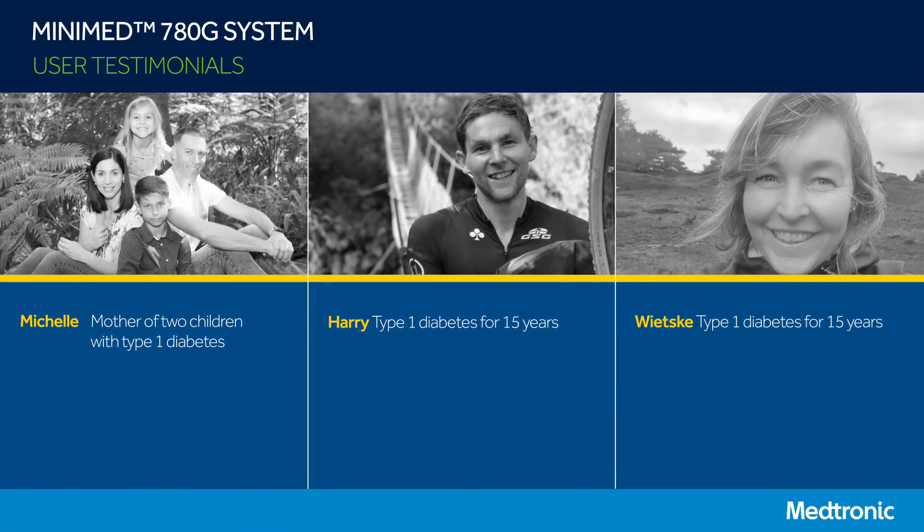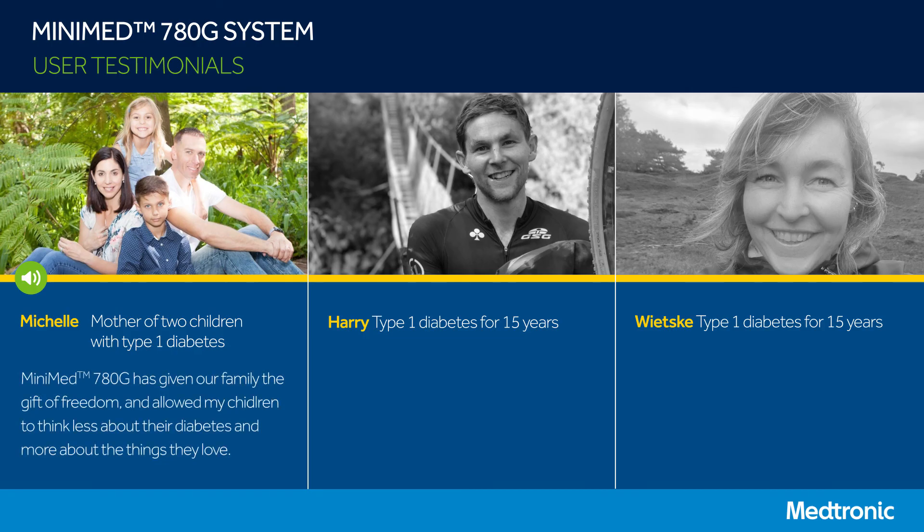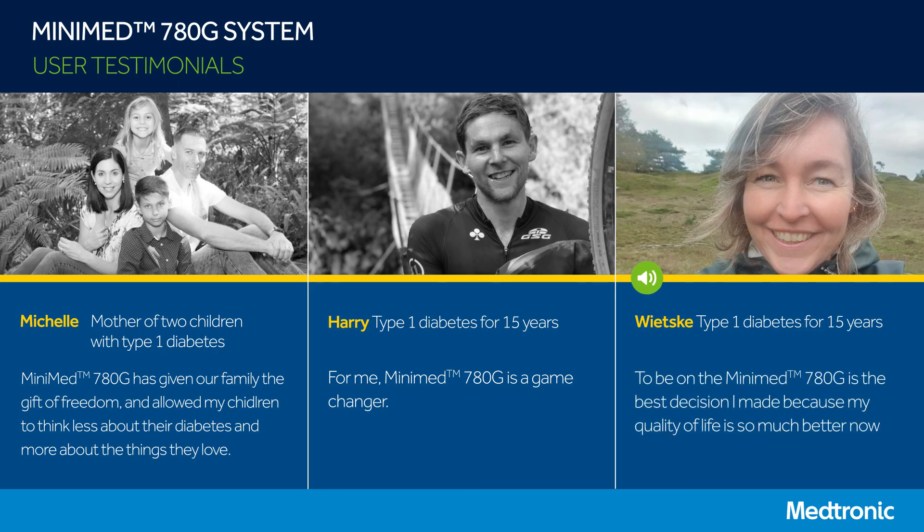This technology is changing people's lives and is having a tremendous impact on their quality of life. This is what MiniMed 780G users had to say about their experience: 'MiniMed 780G has given our family the gift of freedom and allowed my children to think less about their diabetes and more about the things they love.' 'For me it's been a game changer.' 'It's the best decision I made because my quality of life is so much better right now.'